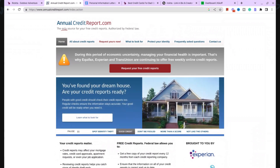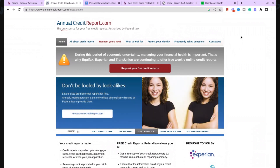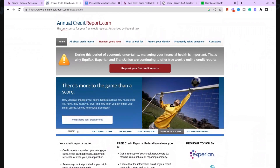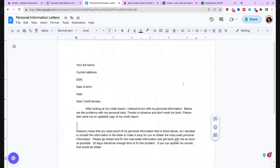Once you dispute, they're going to give you a full copy of your credit reports anyway, so you don't have to worry about not having a full copy. That's why I tell people to call the credit bureaus and have them remove those addresses. If they don't want to remove the addresses, go ahead and send this letter into the credit bureaus certified and ask that they remove it that way.